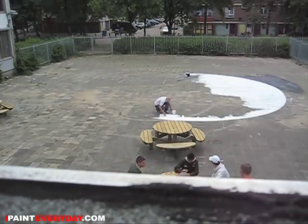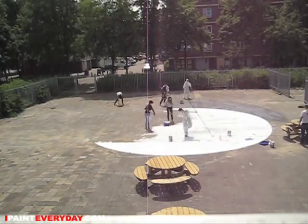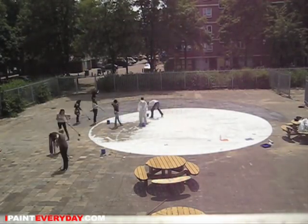The last three weeks or so I've been painting on and off on the schoolyard of the Westbrook College in Amsterdam Westside. This is what I'm gonna paint.